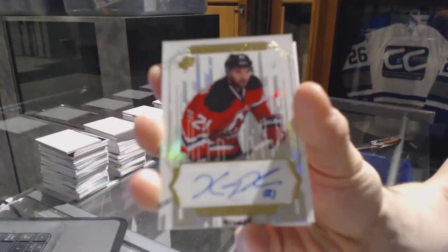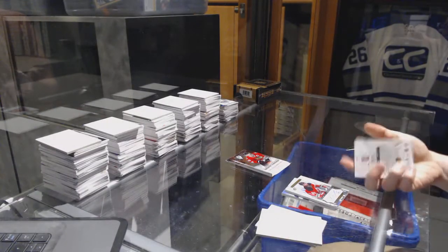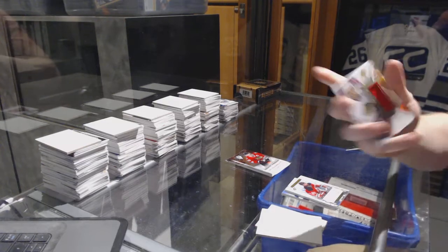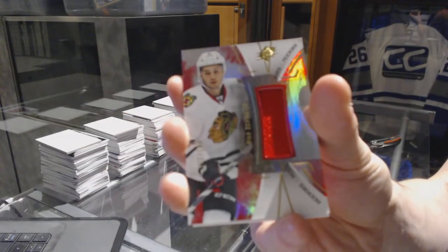Kyle Palmieri — the good Palmieri. Whiteout autograph for the Devils, Kyle Palmieri. We've got a rookie jersey number to $2.35 for the Chicago Blackhawks, Nick Schmaltz.